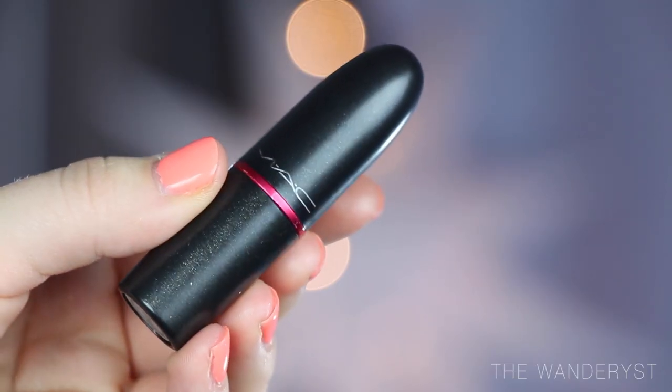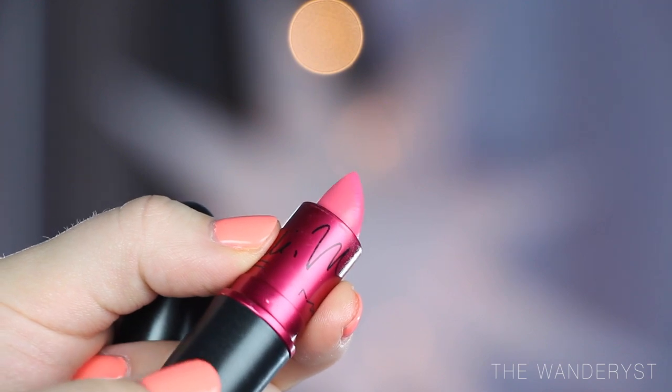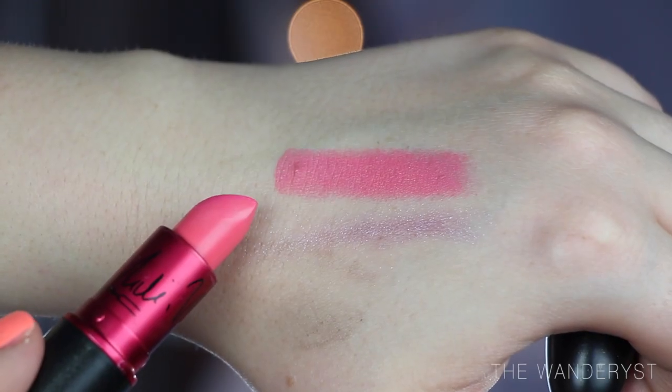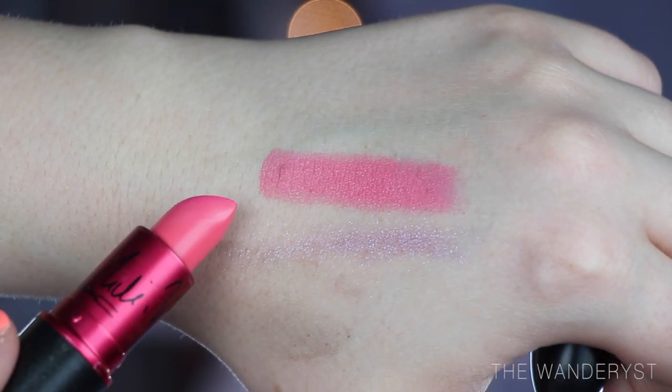Next I have the MAC Viva Glam Nikki. The Nicki Minaj color is more on the neon pink side — it's a little more sheer, less matte, more bubble gummy. Such a fun color though. I think wearing coral colors on your lips pulls together a very polished spring-summer look, and I've been wearing one of these lipsticks every single day this month.